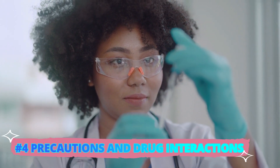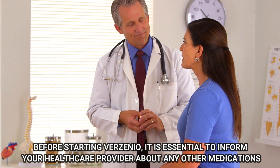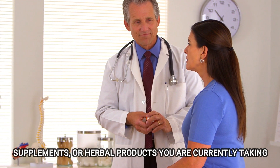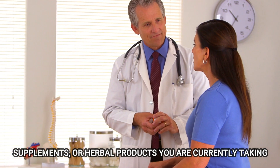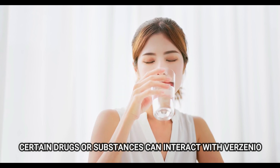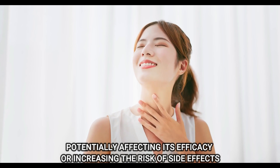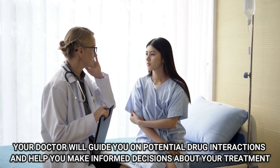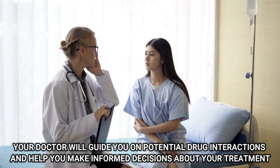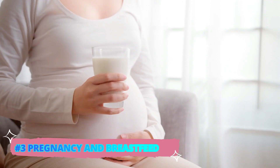Number 4: Precautions and Drug Interactions. Before starting Verzenio, it is essential to inform your healthcare provider about any other medications, supplements, or herbal products you are currently taking. Certain drugs or substances can interact with Verzenio, potentially affecting its efficacy or increasing the risk of side effects. Your doctor will guide you on potential drug interactions and help you make informed decisions about your treatment.